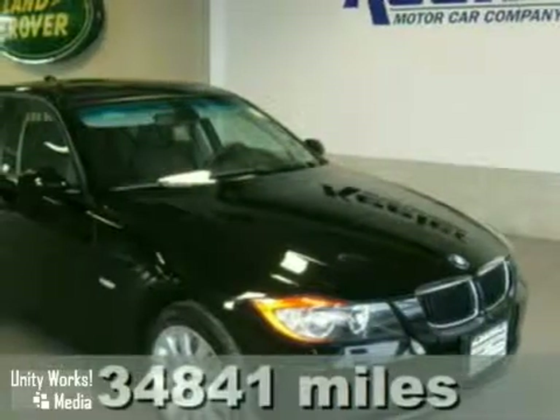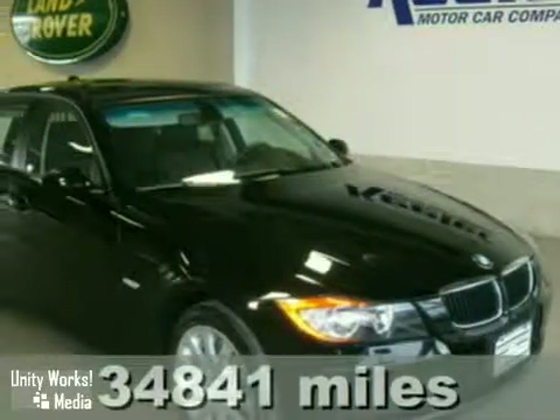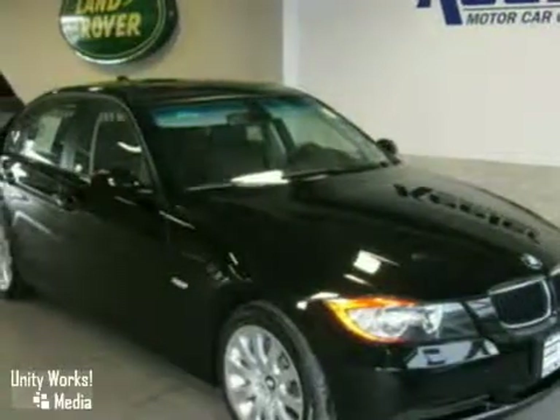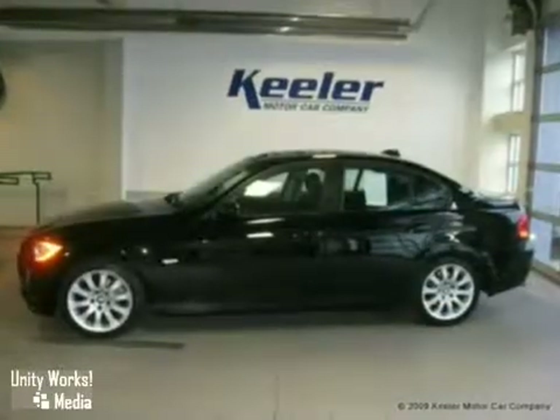Keeler BMW at Keeler Motor Car Company is overjoyed to present this 2007 BMW 328xi Sulev with Steptronic Automatic Transmission and All-Wheel Drive.